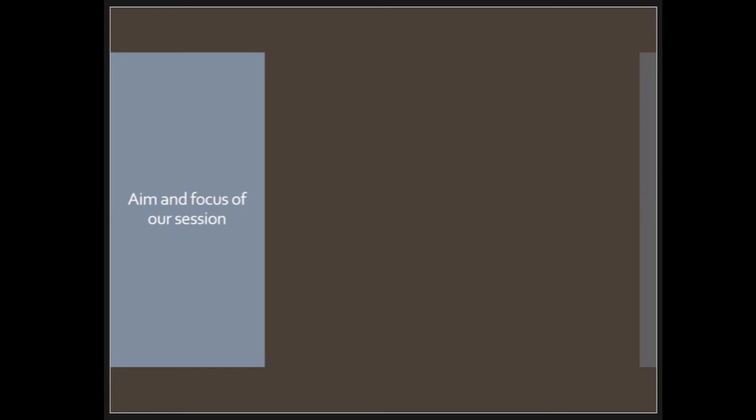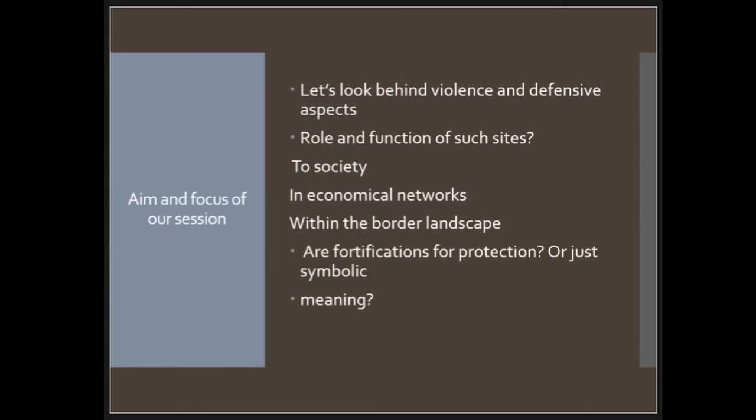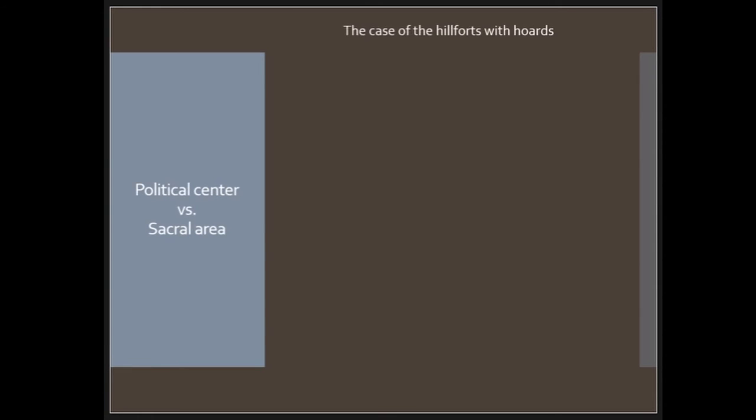Now let's come to the main focus of our session: we want to look beyond the violence and defensive aspects of hillforts. What is the role and function of such sites within society, in economic networks, or within the broader landscape? Are these fortifications for protection, or do they carry a symbolic meaning? Some possibilities: hillforts with plenty of hoards are sometimes seen as political centers or central places.